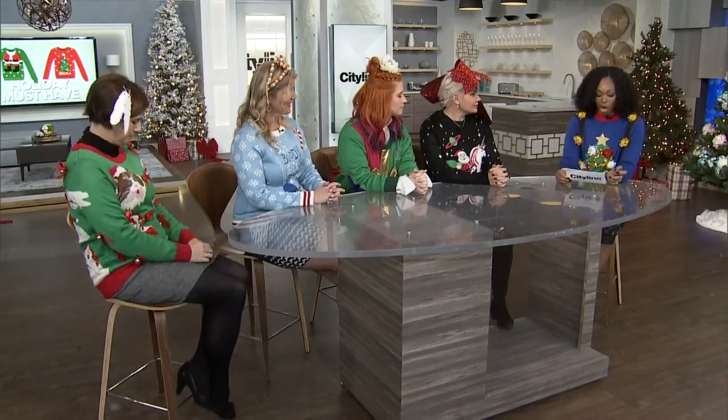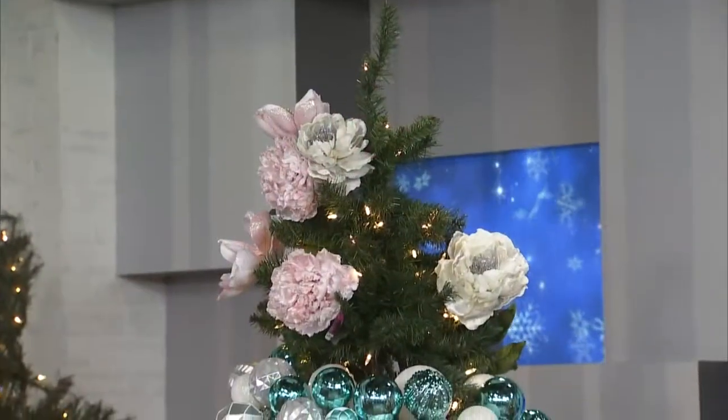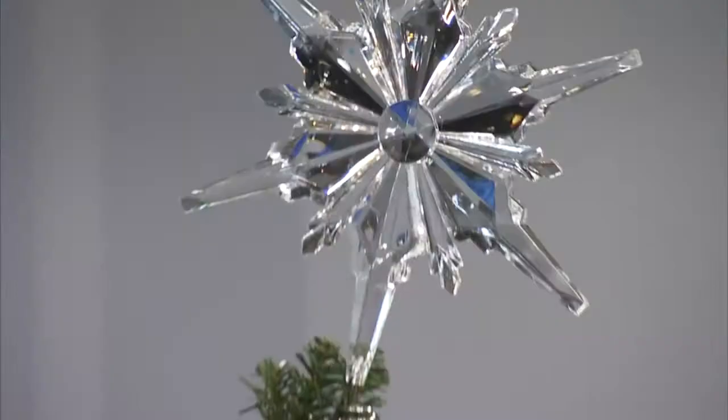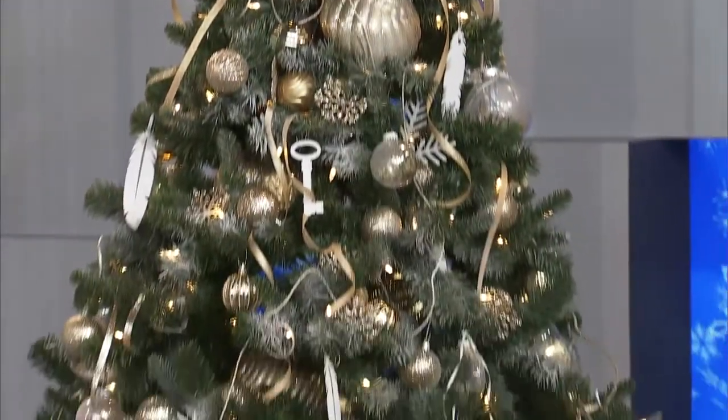You three ladies worked so hard on the trees we showed off at the top of the show, and you did such an amazing job. Today was the kickoff to our holiday gift guide giveaway. Home Depot is celebrating the spirit of giving, so each gorgeous tree is being donated to a charity. The Red Door Family Shelter, the Sancta Maria House, and Horizons for Youth will each receive a tree. It's really nice when you can make someone's season a little bit brighter.